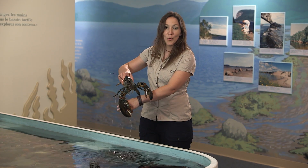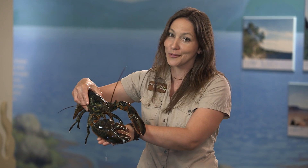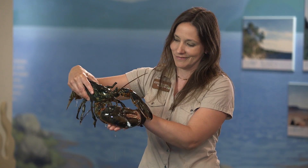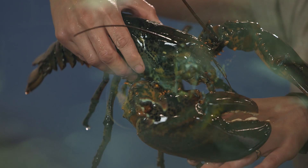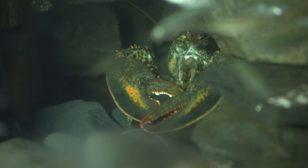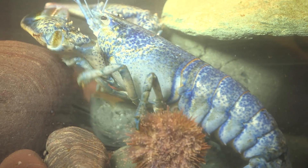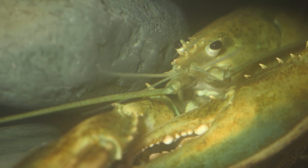Speaking of color, most people think of the North American lobster as being red, when in fact they're only red when they're cooked. Normally, they're brownish or greenish, which helps them stay camouflaged within their surroundings. Even more amazing, a very small number of lobsters can be blue, orange, or even white.